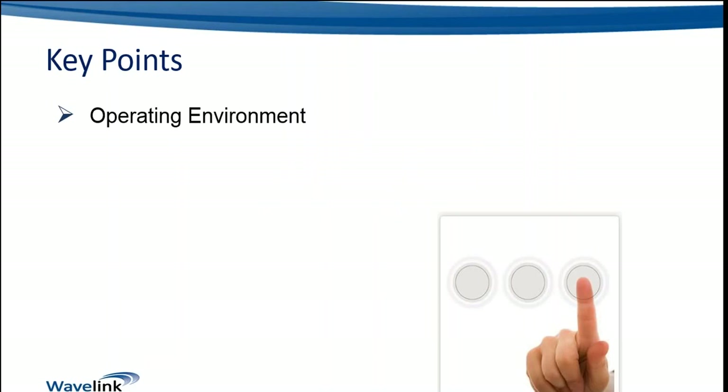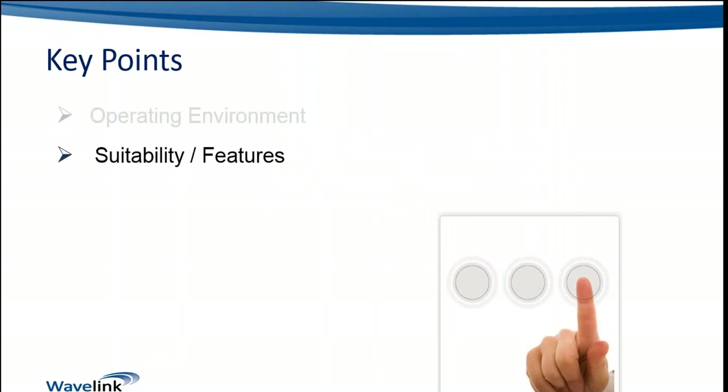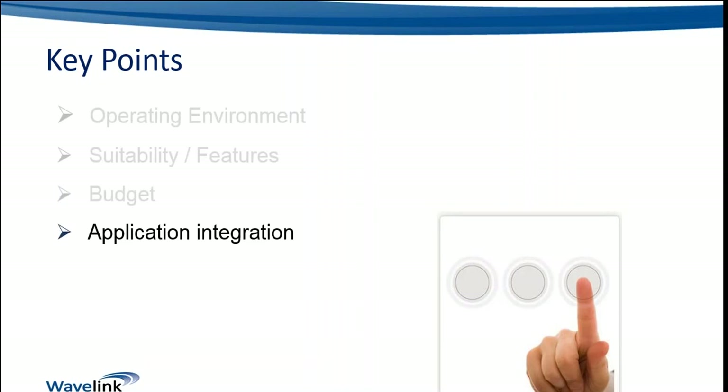At a high level, these include the operating environment the solution will be deployed into, the suitability and features of the particular solution and how they match the needs of the customer, the customer's budget — typically the first area the customer will look at — and the application integration potential, which is a really key point today. These devices are primarily a cordless telephony solution but can be consolidated into the cordless telephony handset, and this becomes more and more critical as time goes on.